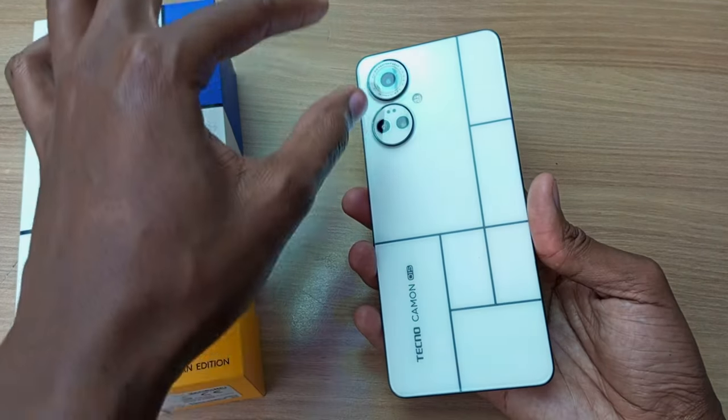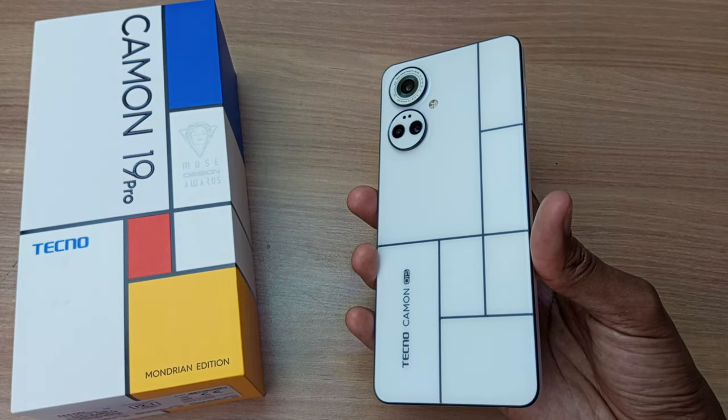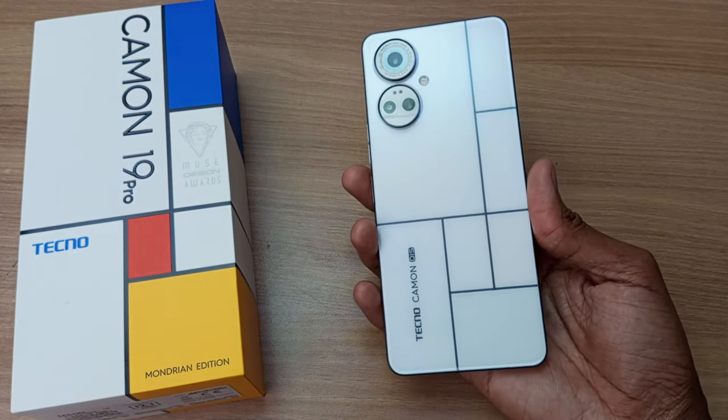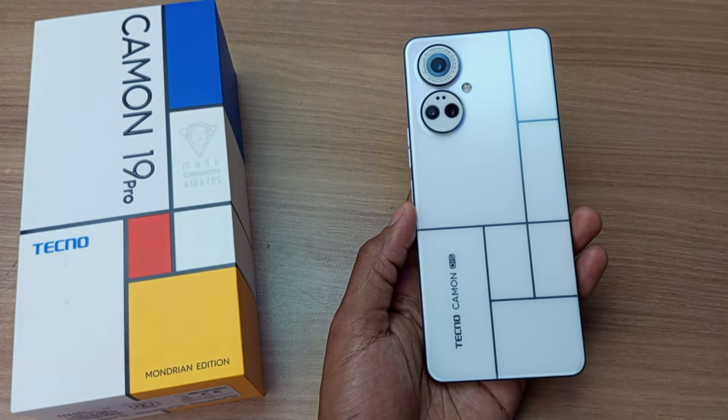Not only does it have a very good camera setup, but the changing colors, that really attracts me. So, what do you think, guys? Would you buy this phone just for this gimmick? Tell me in the comments below. Thank you for watching, and goodbye.